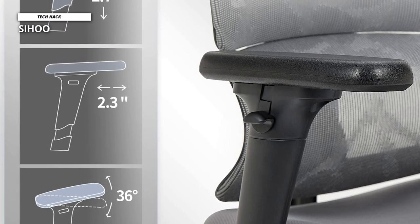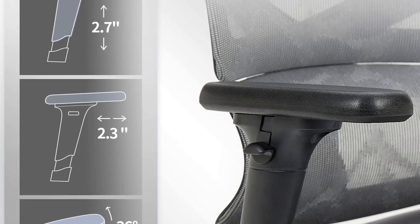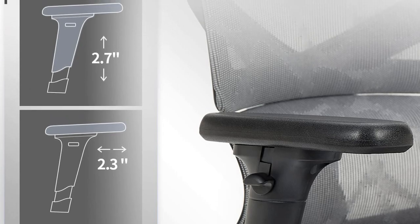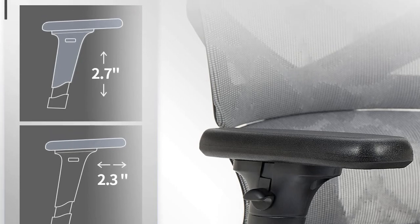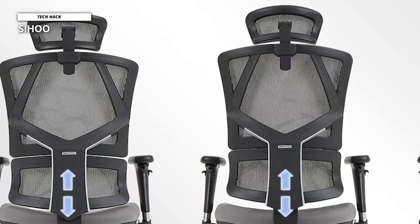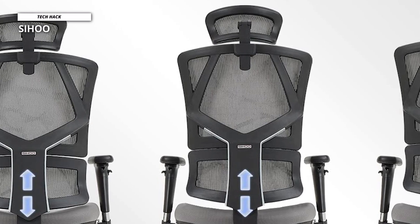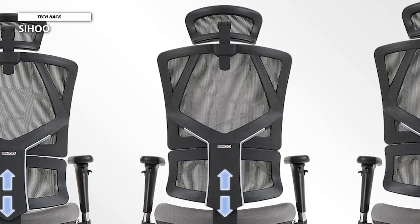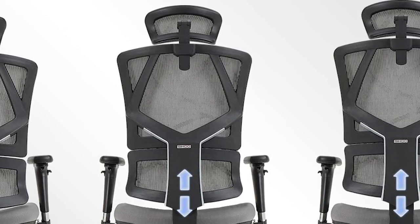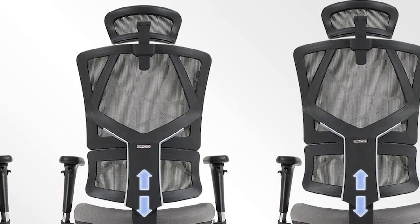The mesh back also means it's rather good for playing exciting games on your computer. This chair can be adjusted in five ways to find the most comfortable seating position — the back support, headrest, and armrests are adjustable, as is the height and tilt of the chair. There's also a padded seat with a W-shaped design to keep you sitting centrally and maintaining good posture.